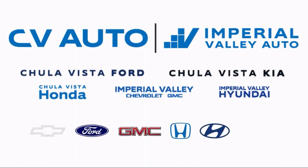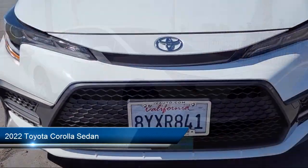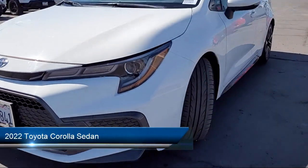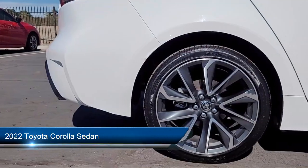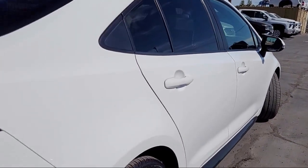Welcome to Imperial Valley Honda, and here is a look at one of our great vehicles for sale. It comes equipped with rear view camera, Apple CarPlay and Android Auto, alloy wheels, and Sirius XM satellite radio.